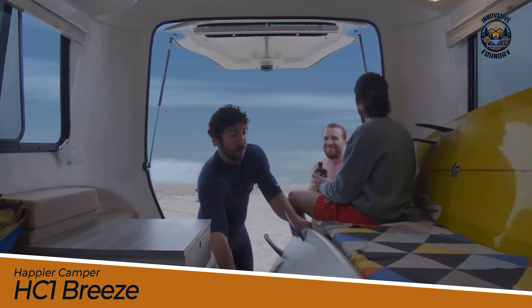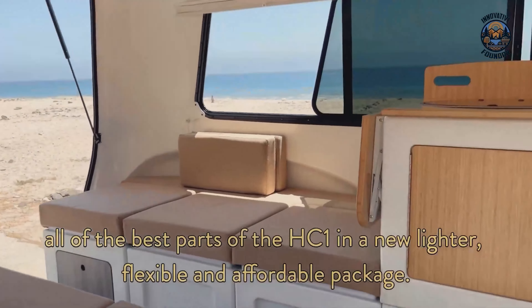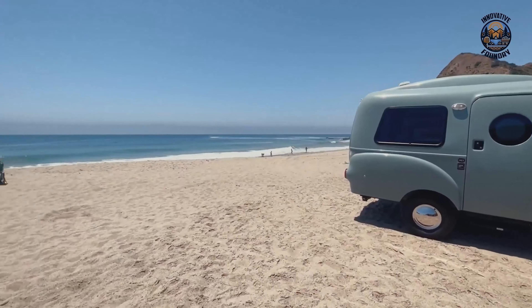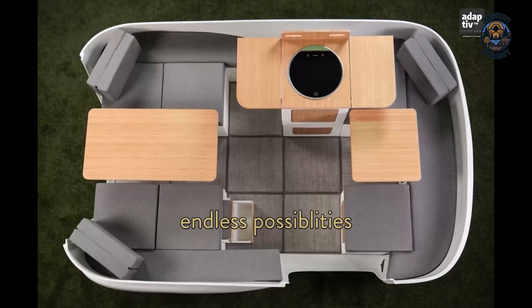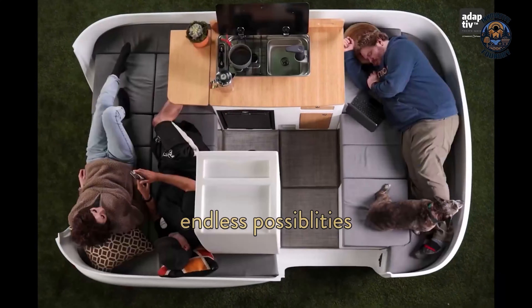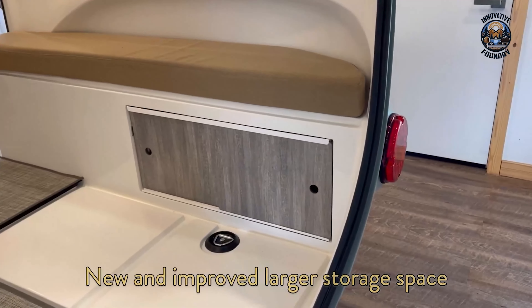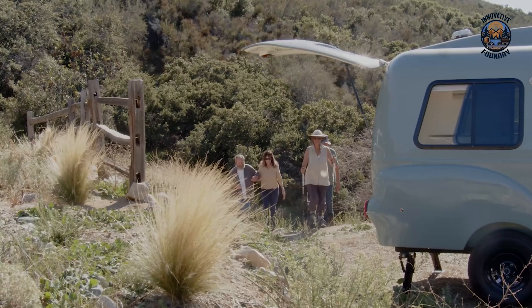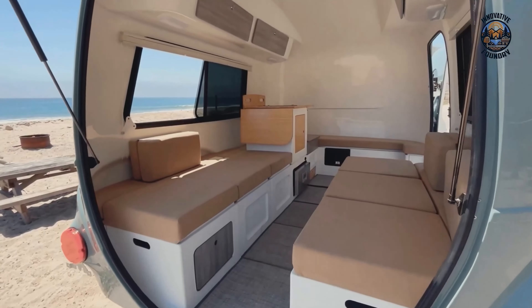The Happier Camper HC1 Breeze is all about family fun and versatile living in a cozy tiny home on wheels. Weighing just 1,100 pounds, its sleek fiberglass design makes towing a breeze. One of the standout features is its innovative adaptive interior system, which includes customizable, removable cubes that you can arrange however you like. With bird's eye windows, you'll always have a stunning view of the great outdoors. The spacious interior is perfect for families, offering various seating and sleeping arrangements, and the home-like kitchenette comes with a sink and space for a portable stove.